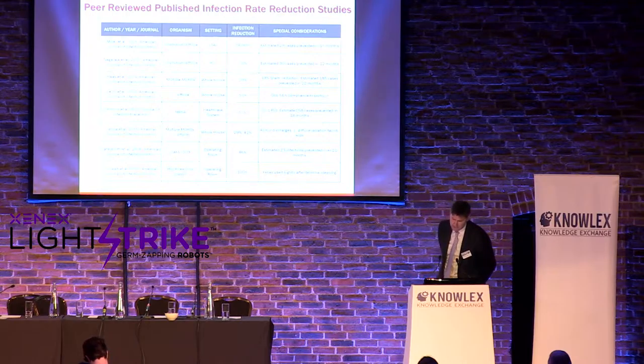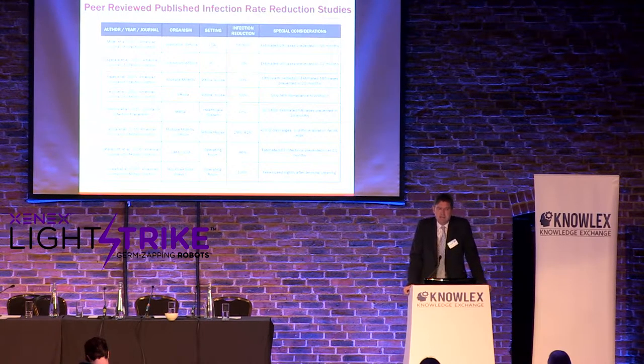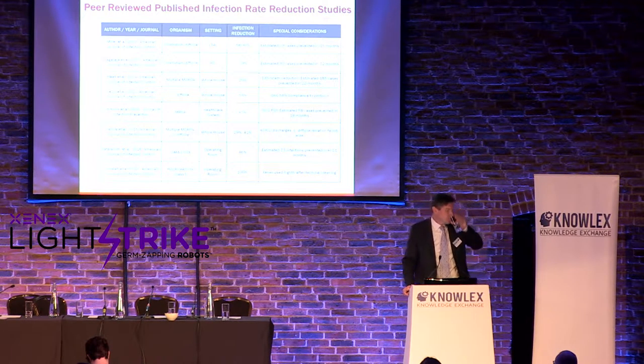Two studies looked at the OR. The first separated Class I and Class II SSIs. A Class I SSI is a clean wound — hips, knees. A Class II has contamination, like gut procedures. They saw a 46% reduction in Class I SSIs — 23 prevented, approximately one per month — while Class II SSIs increased by about 20%. Savings were at least half a million dollars. Fornwalt looked at hips and knees: seven hip and knee infections the year before using Xenix, zero after.